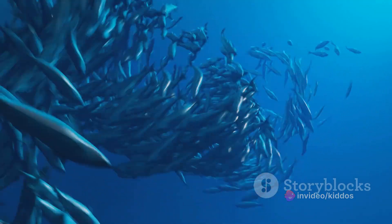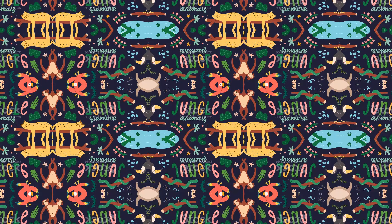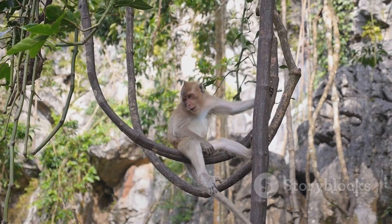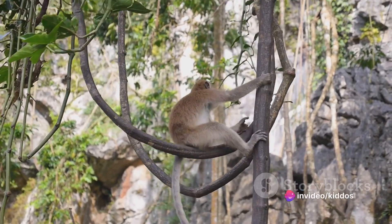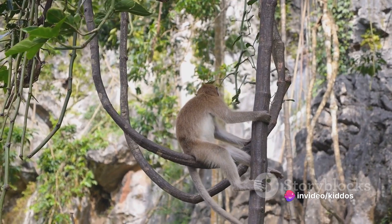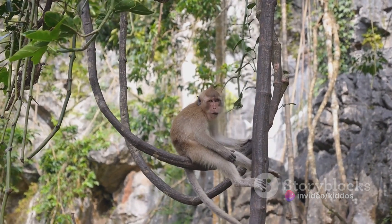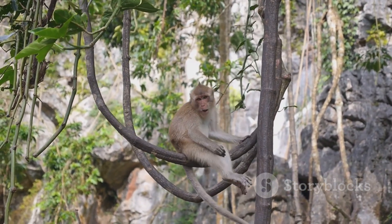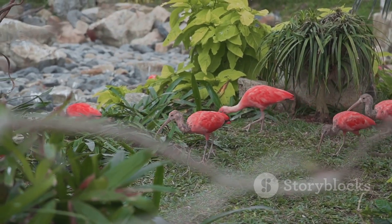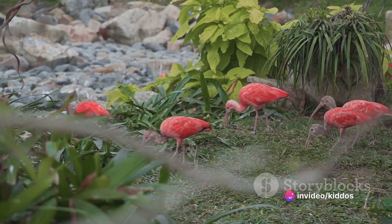Isn't it incredible how much life exists beneath the waves? Welcome to the jungle, home to some of the most interesting animals on the planet. The jungle is like a bustling city, filled with creatures of all shapes and sizes. Imagine monkeys swinging from branch to branch, chattering away in their own special language. Picture the exotic birds, their feathers a riot of colors, singing songs that fill the air.